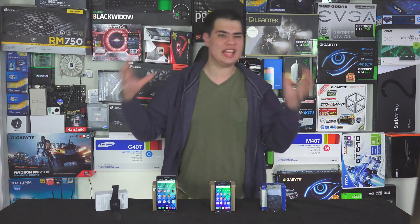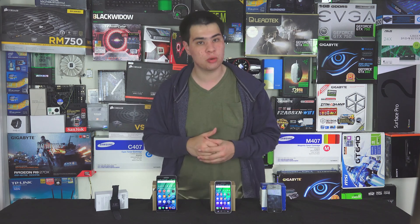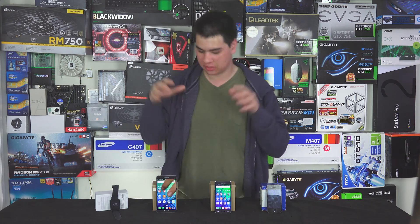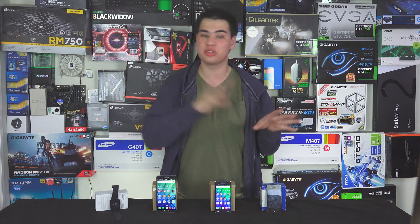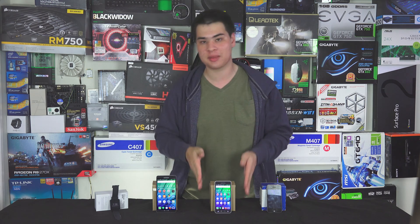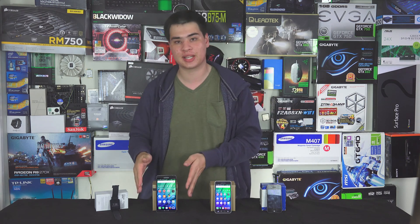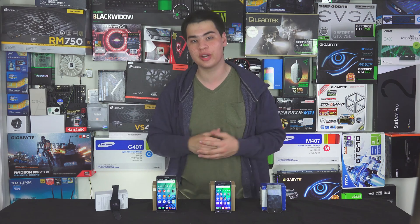Gorilla Glass 4 is the latest glass from Corning in their whole Gorilla series of glass, offering a higher drop resistance and even scratch resistance to phones equipped with them. With Gorilla Glass 4 launching at the end of 2014, we're only seeing a few devices come out with this technology. Right here I have the Samsung Galaxy Alpha as well as the Samsung Galaxy Note 4, and both of these feature the latest Corning Gorilla Glass 4.